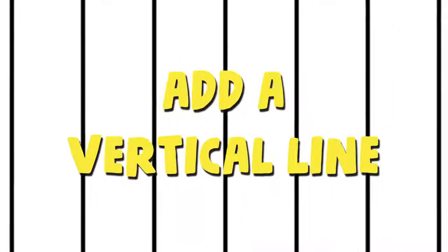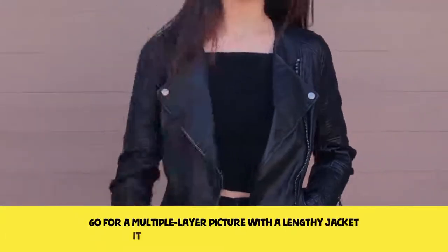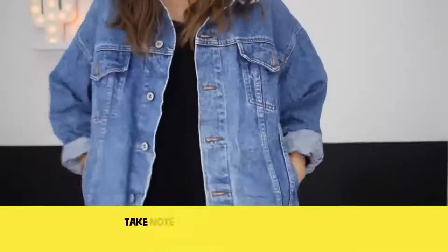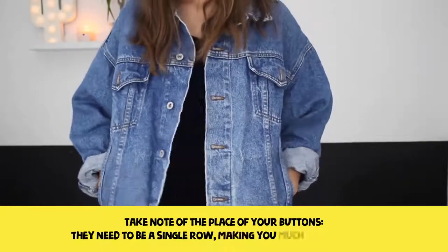Add a vertical line. Go for a multiple layer picture with a lengthy jacket — it will make you slimmer and taller. Take note of the place of the buttons; they need to be a single row, making you much more slender.